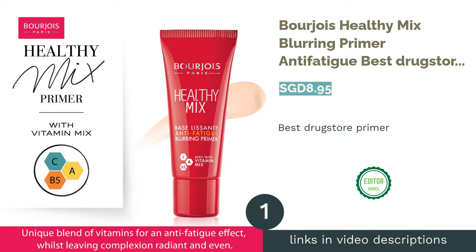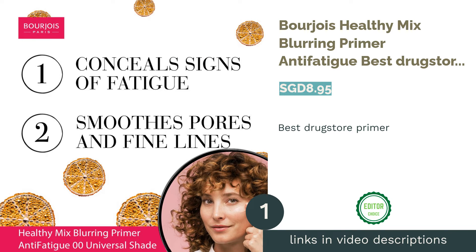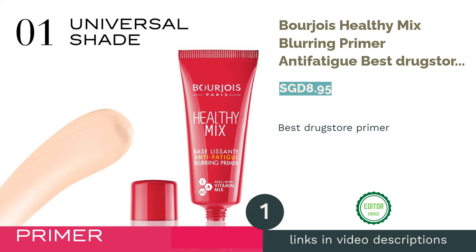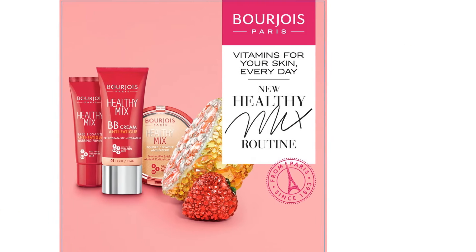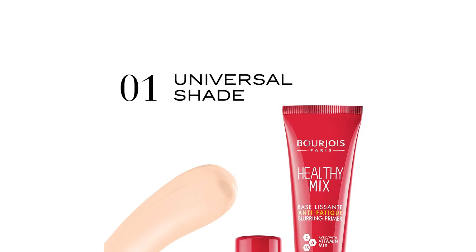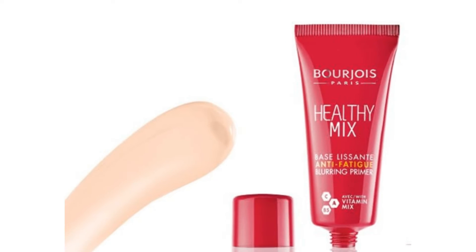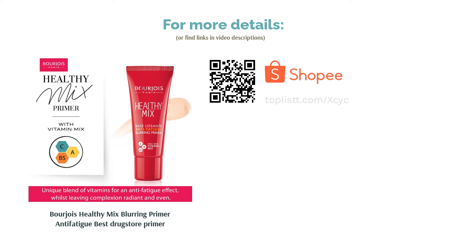The first product on our list is the Bourjois Healthy Mix Blurring Primer Anti-Fatigue, best drugstore primer. This lightweight and non-greasy blurring primer is an affordable option for sensitive skin types. It comes with pigment correcting technology to help mask redness and uneven skin tone, while also smoothing out pores and fine lines. The addition of vitamins A, B5, and C also help nourish and protect the skin.